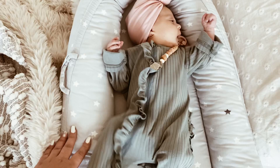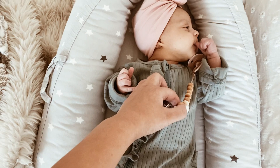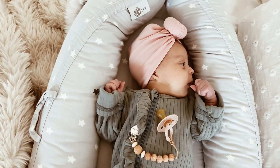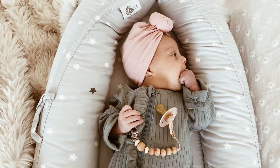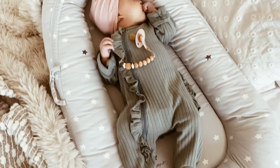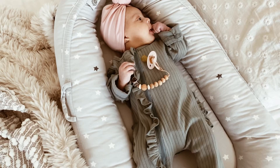I use it mainly for picture purposes, but it's much cheaper than the DockATot or the Snuggle Me. So if you're wanting to try one of these things out but not sure if your baby will like it, I'll link this one down below just because it is way cheaper. She is a thumb sucker — if I let her, she will search for that thumb and suck on it.